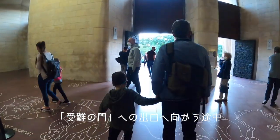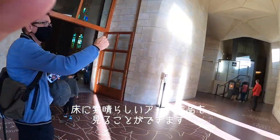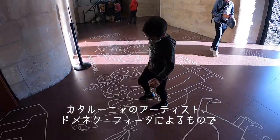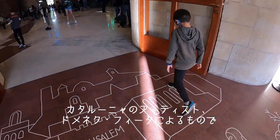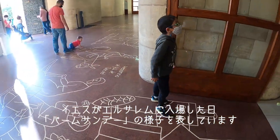When you walk towards the passion facade leaving the church, on the floor you have a wonderful artwork by Catalan artist Domènec Fita, that represents the moment when Jesus arrives to Jerusalem, which is commemorated on Palm Sunday.